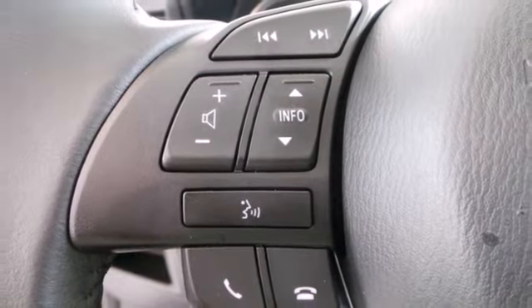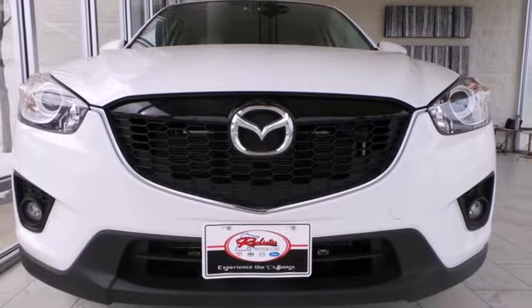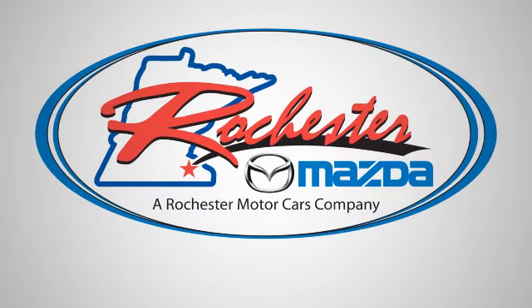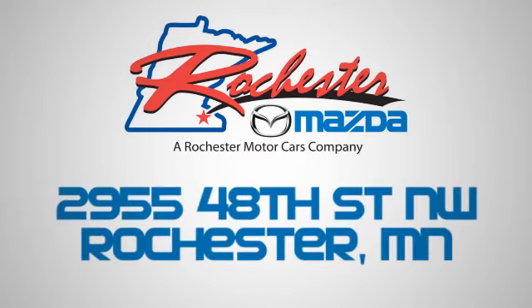Say goodbye to the trade-off and hello to having it all with the CX-5. Experience the difference at Rochester Mazda where you get our best price. Bottom line, we are conveniently located at 2955 48th Street NW in Rochester, Minnesota.